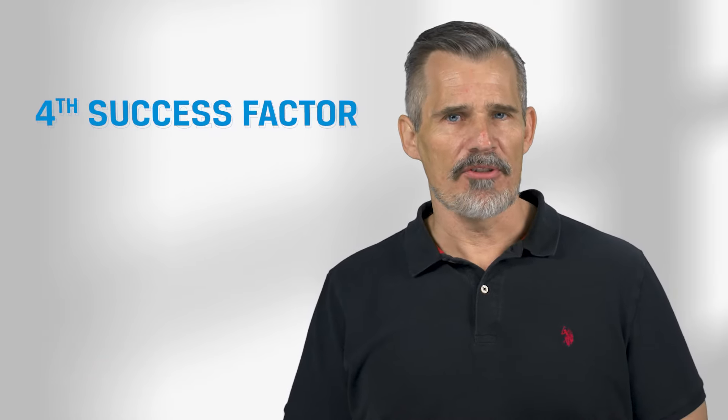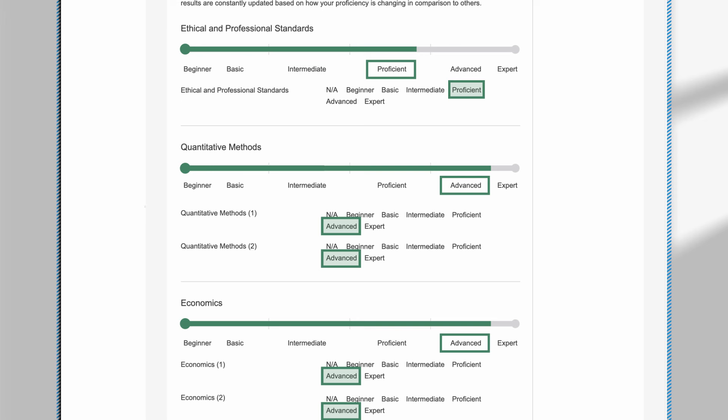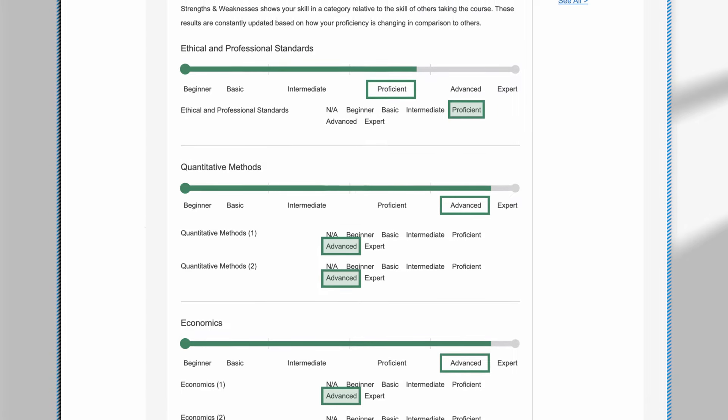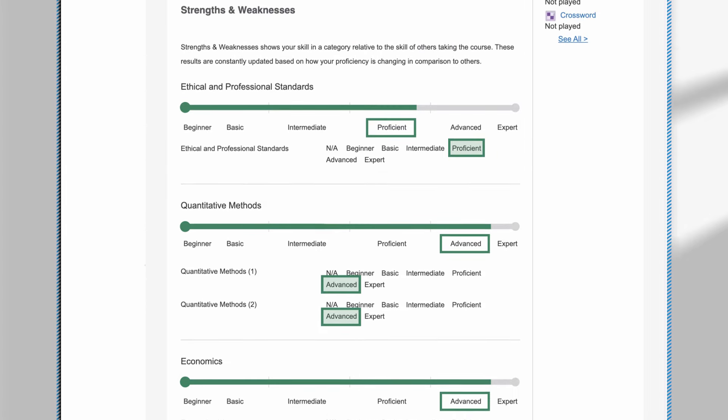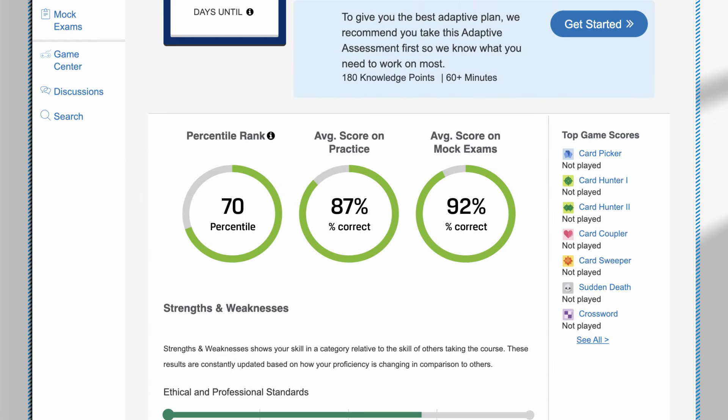The fourth factor is proficiency. There are a couple of ways to measure proficiency in the LAS. First, you can view your proficiency rating for each topic — you should shoot for an advanced proficiency rating or higher on most topics. Second, the LAS displays your score within each problem set. Scores of 70% or higher on practice problems and mock exams are a good target and are associated with a high likelihood of passing, although don't fret too much if you fall in the 60% range on some topics.